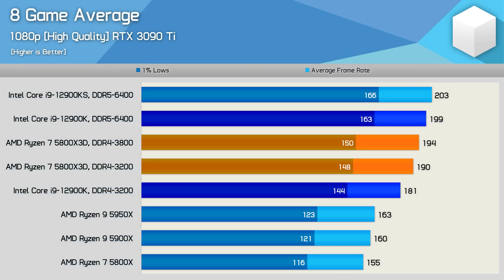Testing only eight games for this review, the 5800X 3D is slightly faster than the 12900K when using the same DDR4 memory — about a 5% margin — and 19% faster than the Ryzen 9 5900X on average, validating AMD's 15% claim. When using premium DDR5-6400 memory, the 12900K gains an 8% edge in 1% low data, though this is not a massive margin given how much more expensive the platform is.